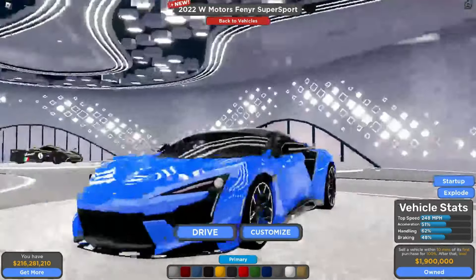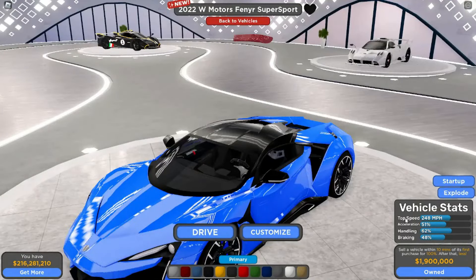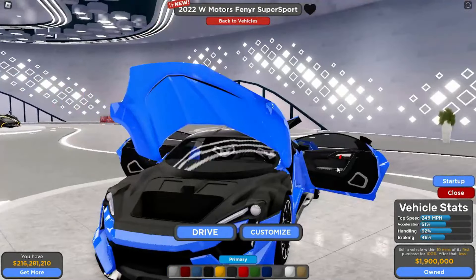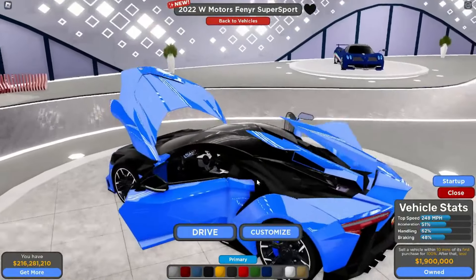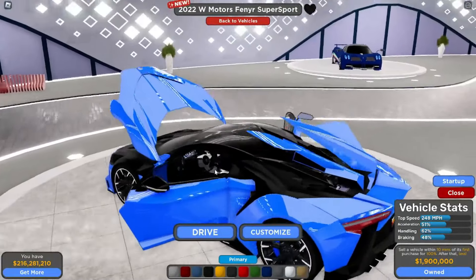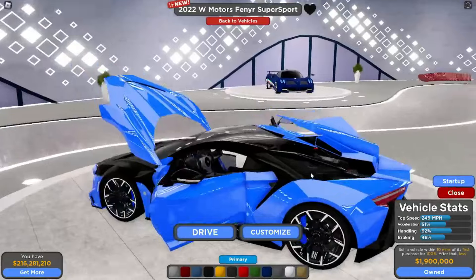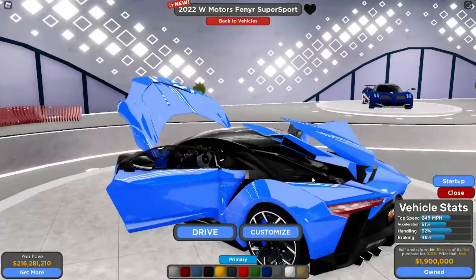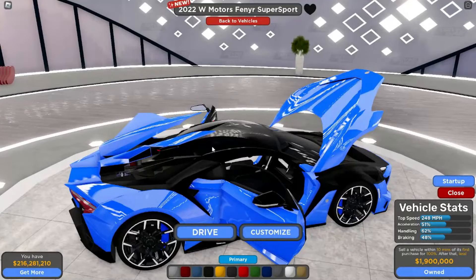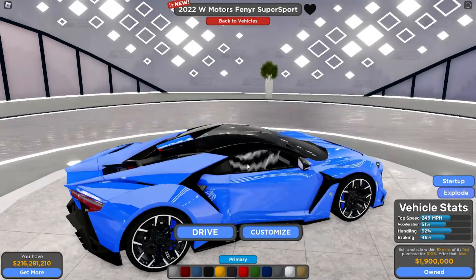As you can see, that is the W Motors logo and we got the Fenyr logo right there. This thing looks sick. Let's go ahead and pop it open — look at those doors, dude, those are so freaking good. You got the interior — it's hard to see because of how the doors open. These little panels open up as well, and the engine, which is interesting. It's so hard to see every bit of detail just because of how everything opens.